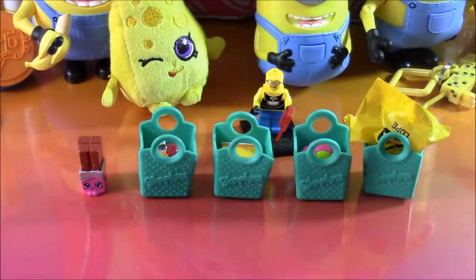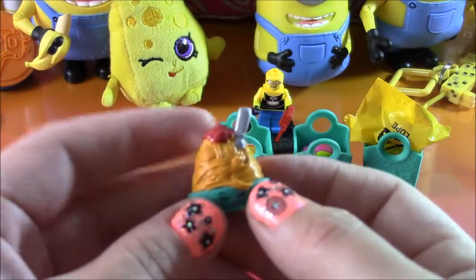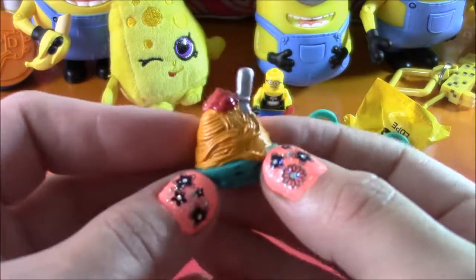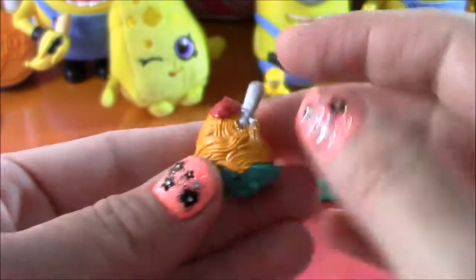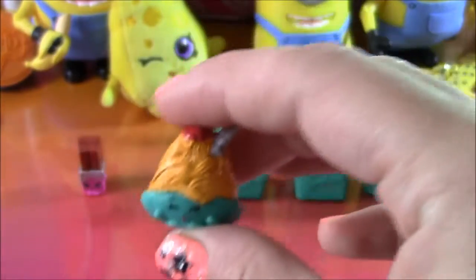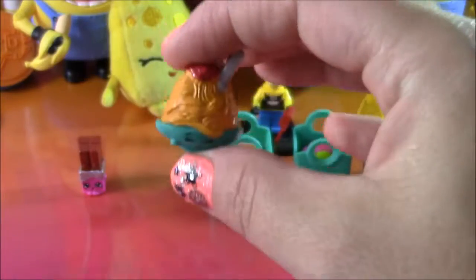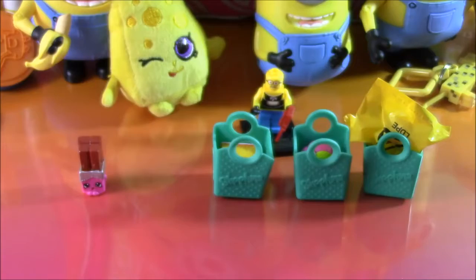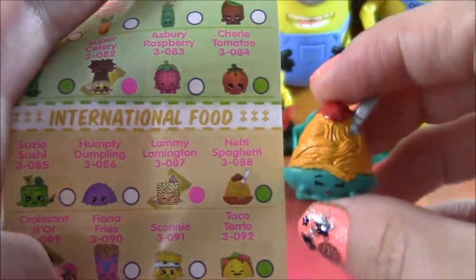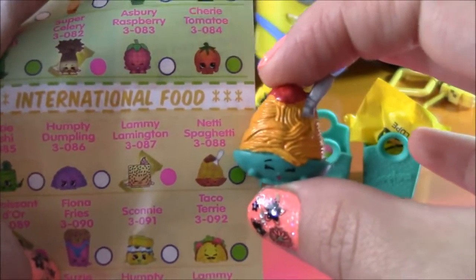Let's find the next one. It looks like a yummy bowl of spaghetti — it's got a little spoon, maybe some sauce. I actually have this one already, so I know it's from the International Food Department. We have Nettie Spaghetti. So cute.